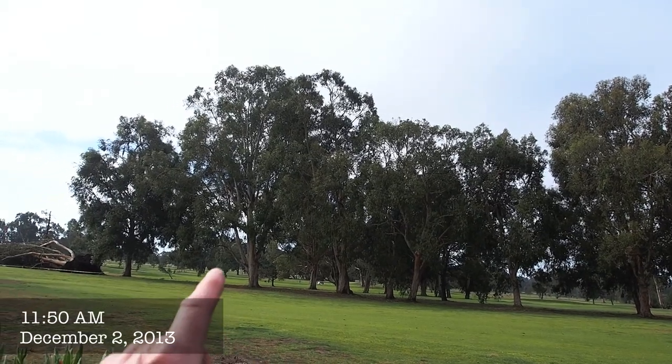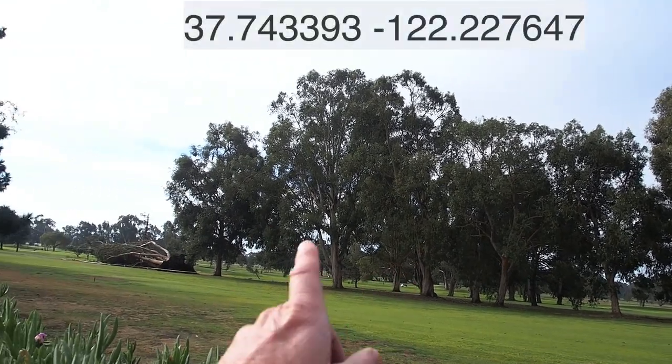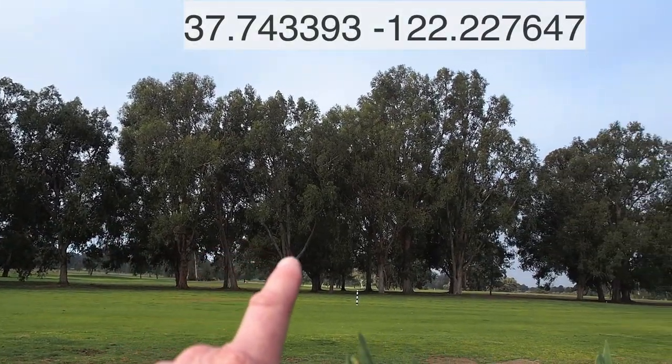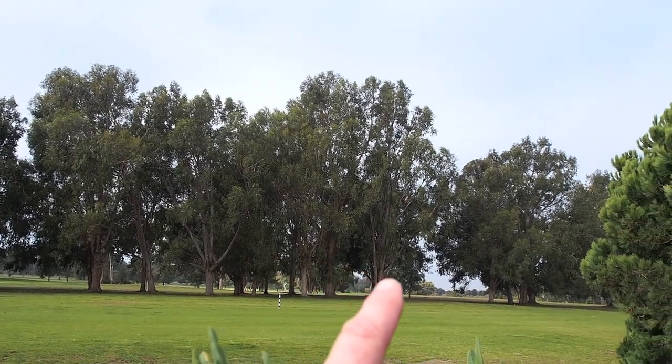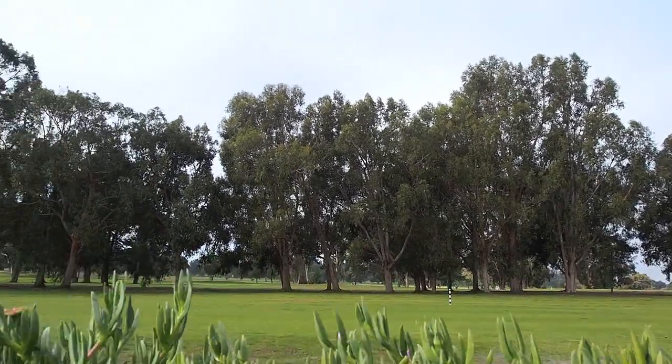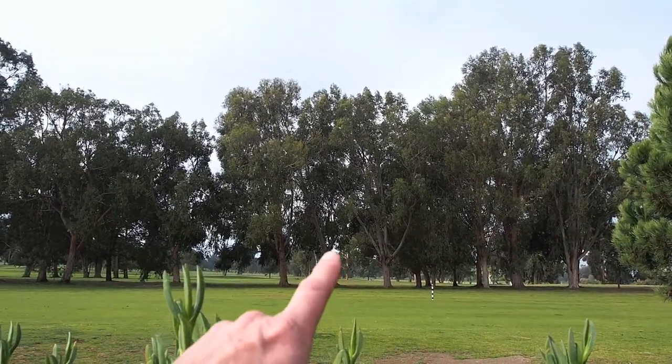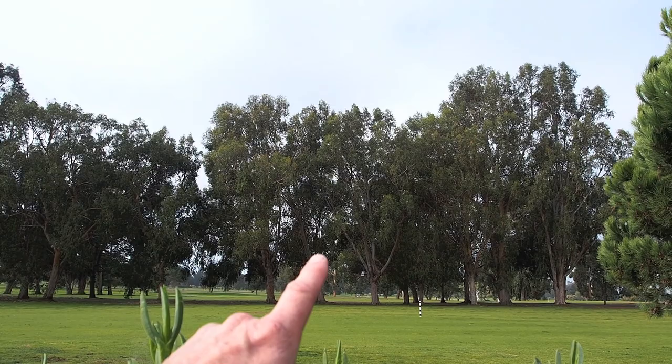I'm at the Chuck Corica Golf Course in Alameda in this line of blue gum eucalyptus trees. There's an autumnal monarch cluster site, and clusters are right in there and I'm going to go up there and look at them.